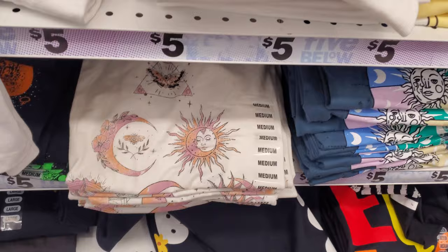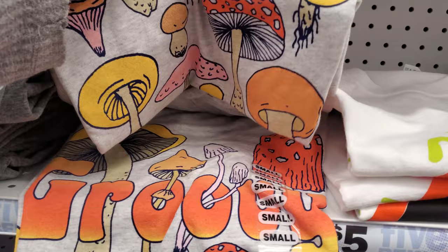I feel like on Five Below shirts though, you should size up because they do look better. Look at this one — it says 'Groovy' on it. But I cannot find that skeleton guy.